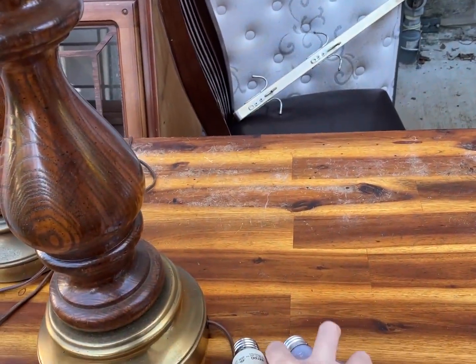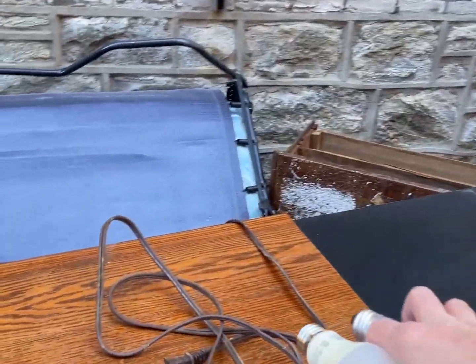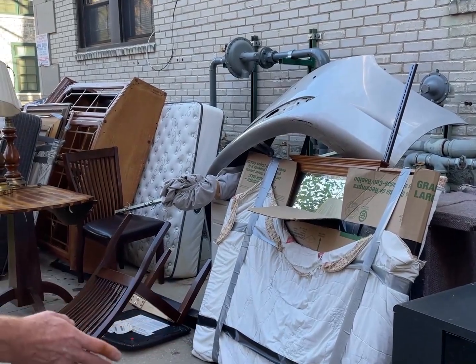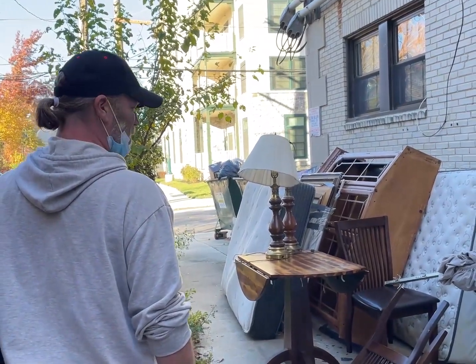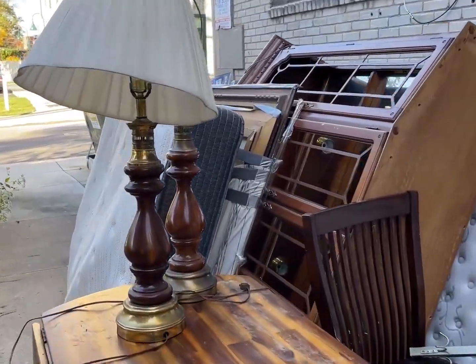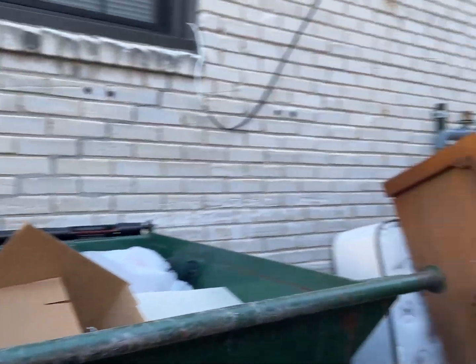I do a lot of electronics videos so it's always good to save this kind of stuff - at least tear it apart or use it for something. It's always a shame to see it go because it's not broken, there's nothing wrong with it. There's a microwave over there, a little older one - we had an Emerson back in the day. I didn't even see the paintings over here - there's a bunch of paintings back there.